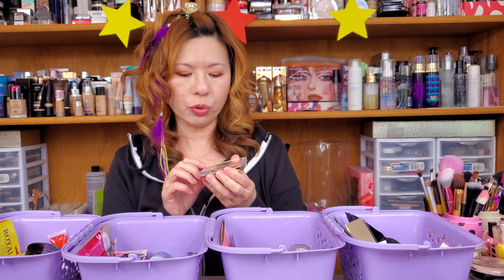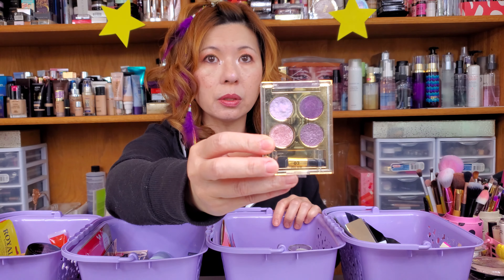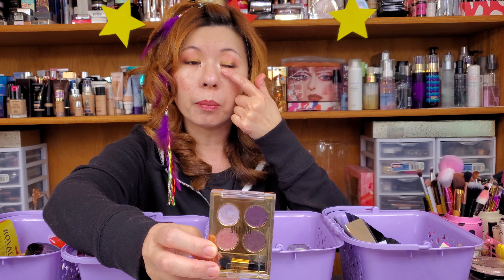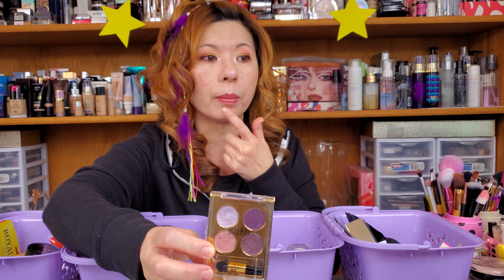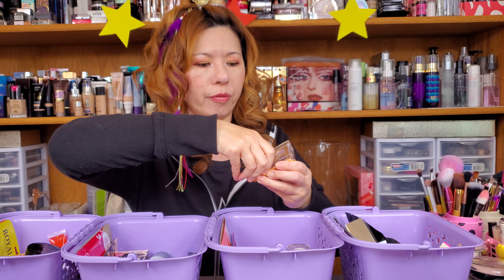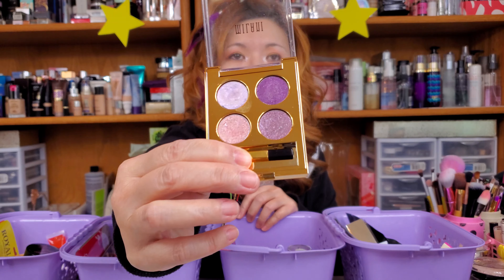The next thing I pulled out — do you guys remember this Milani? I have four of them actually, but this one is so pretty. I just put it on my inner corner and then I put a little bit on my lip. It's a light purple one, but this thing is really fun to play with. They're like the creamy glitter stuff.